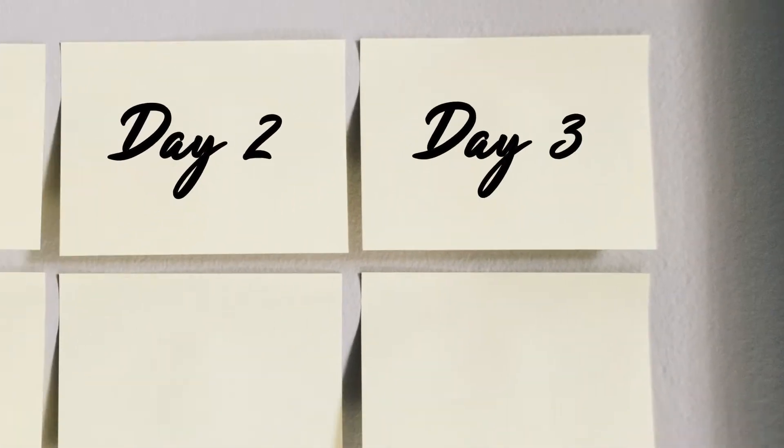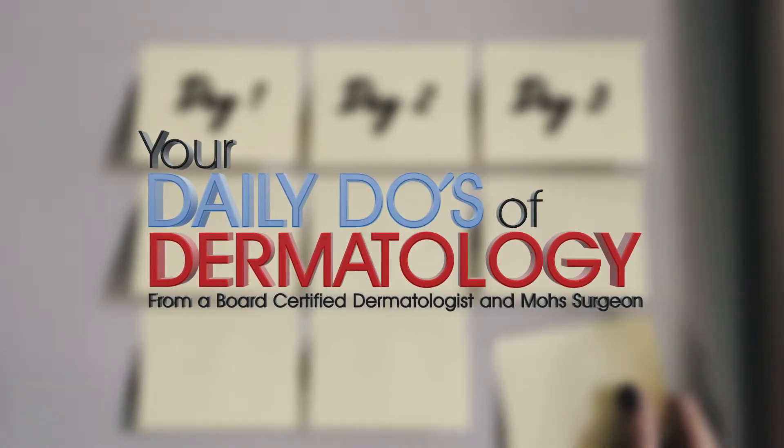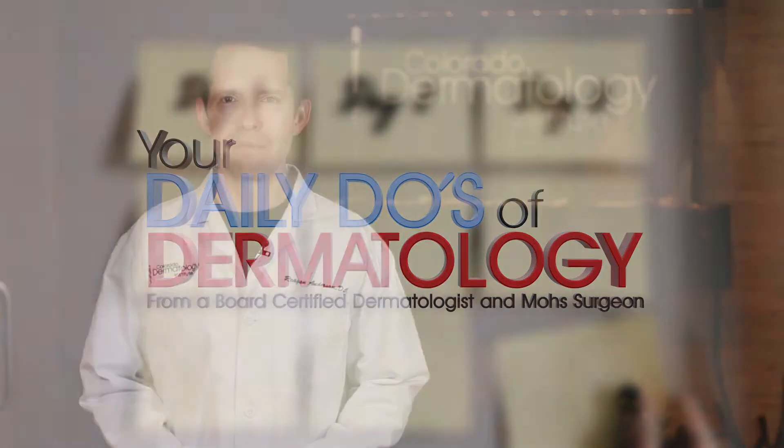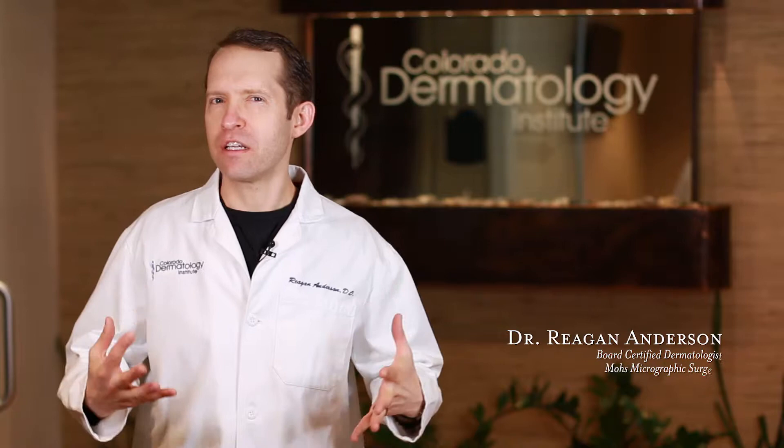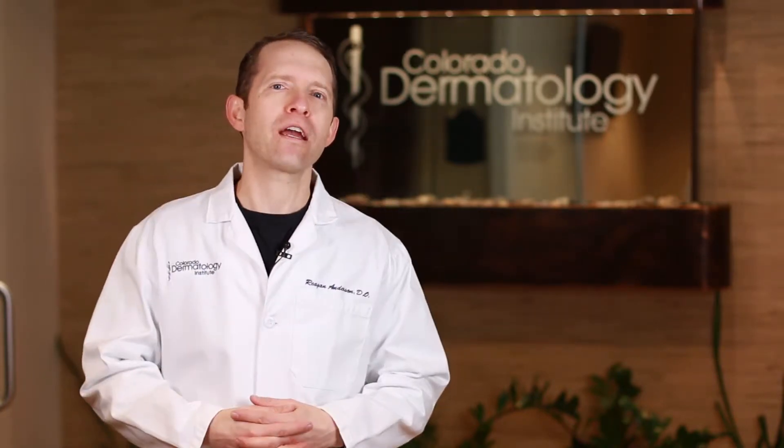Here's another daily tip from your friendly local dermatologist in Colorado Springs, Colorado. Dermatologists often talk about sunscreens that specifically block ultraviolet light, or UV light. Why do we recommend that you have sunscreens that block UV light?